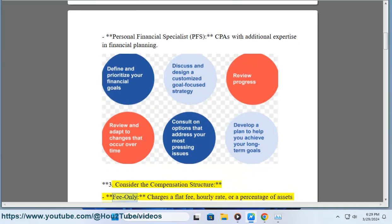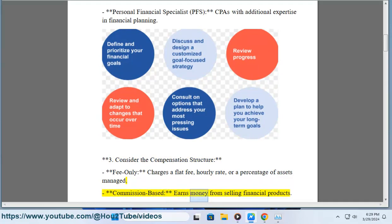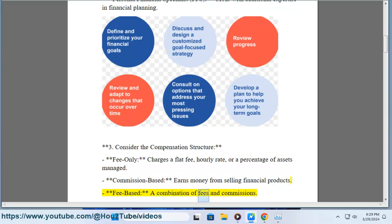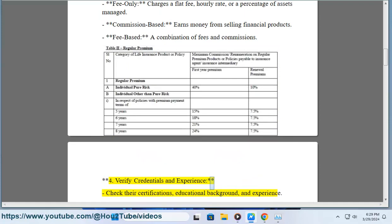Step 3: Consider the compensation structure. Fee-only planners charge a flat fee, hourly rate, or a percentage of assets managed. Commission-based planners earn money from selling financial products. Fee-based planners use a combination of fees and commissions.